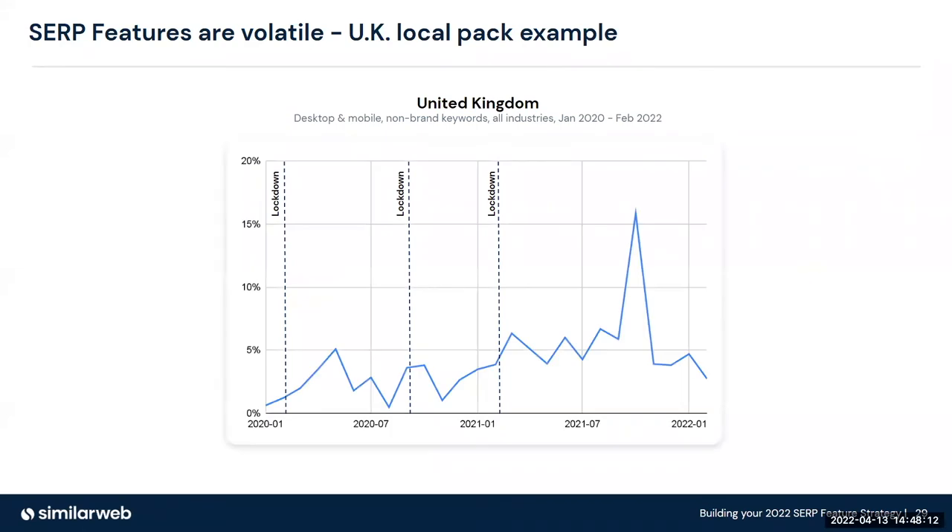Search engines aren't just volatile — they're becoming more and more real time. When we went into lockdown in March 2020, SERP features took a little while to reduce the number of Google Maps on the results. When you look at the second and third lockdown, they did that in the space of a few weeks. This really highlights that SERP features are becoming not just volatile, but much more in tune with what's happening in the environment today.